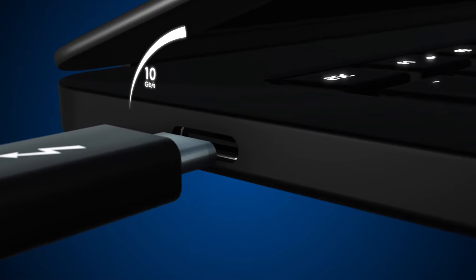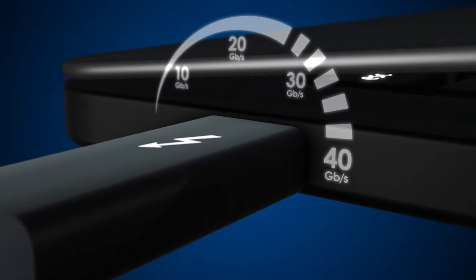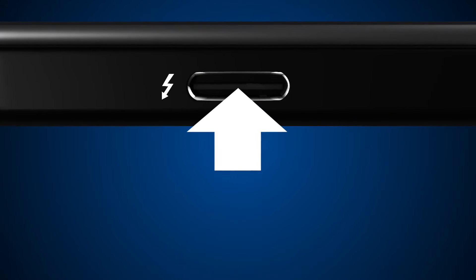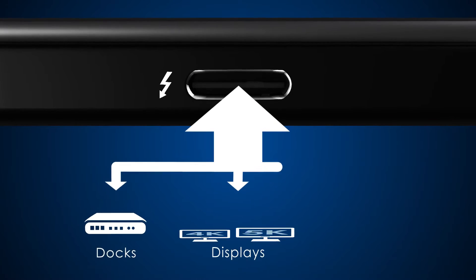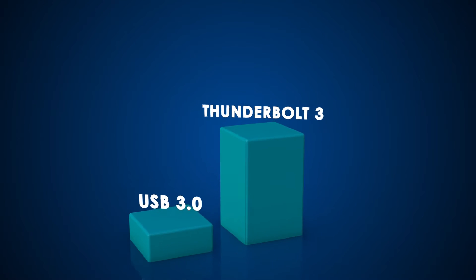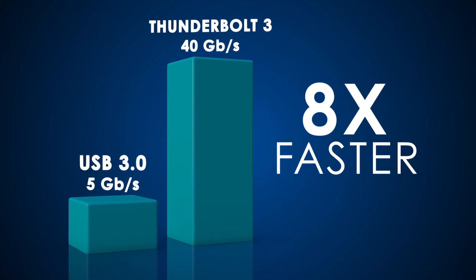Thunderbolt 3 brings lightning speed and performance to USB-C, creating one compact port that delivers the fastest, most versatile connection to any dock, display, or data device. Enjoy superhero speed — at 40 gigabits per second, it's the fastest port available on a computer today.